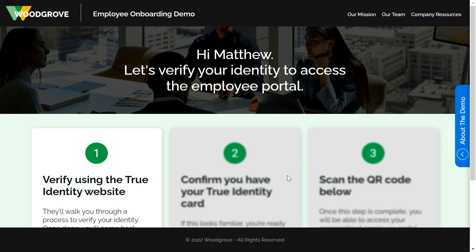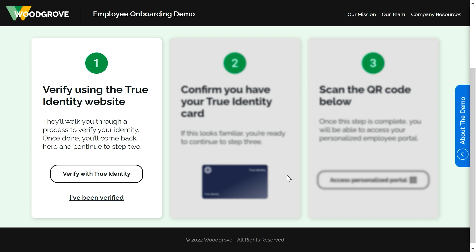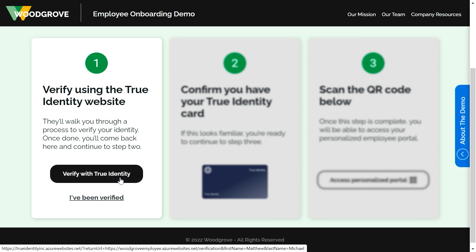Now I can see that I have three steps to complete to verify my identity and access the employee portal. First, I'm going to verify using their partner, which is True Identity. So I'm going to click on the verify with True Identity button.